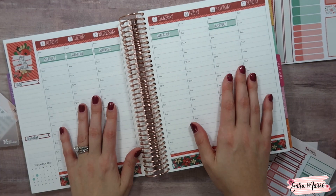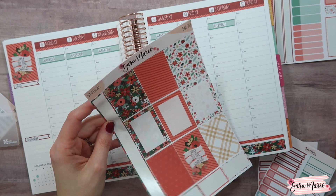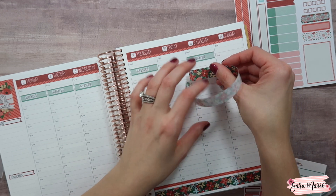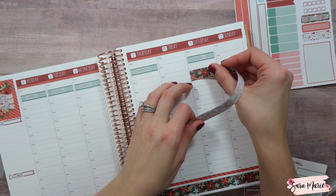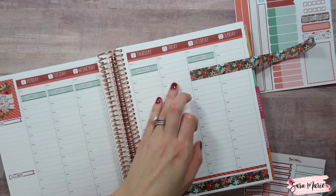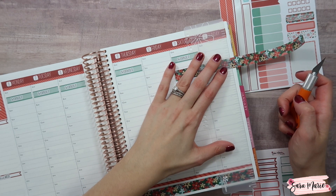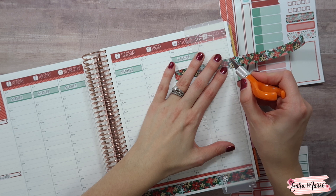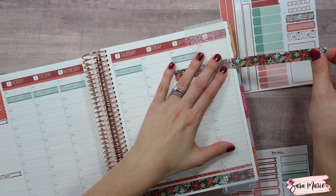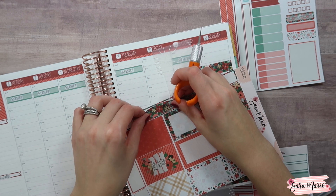I'm going to put my weekend banner down using the washi from the full boxes page. I'll place it right around here to cover up a little bit of those time slots. I love this kit — it just makes me feel like Christmas time is coming. Macy and Mila's elf is officially coming to our house now, which is super exciting. Macy has been loving it, going to find him every morning — it's been so fun.